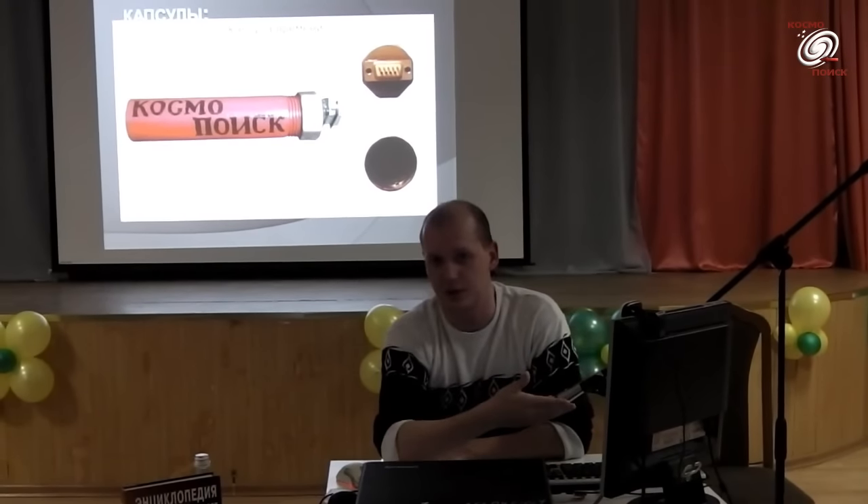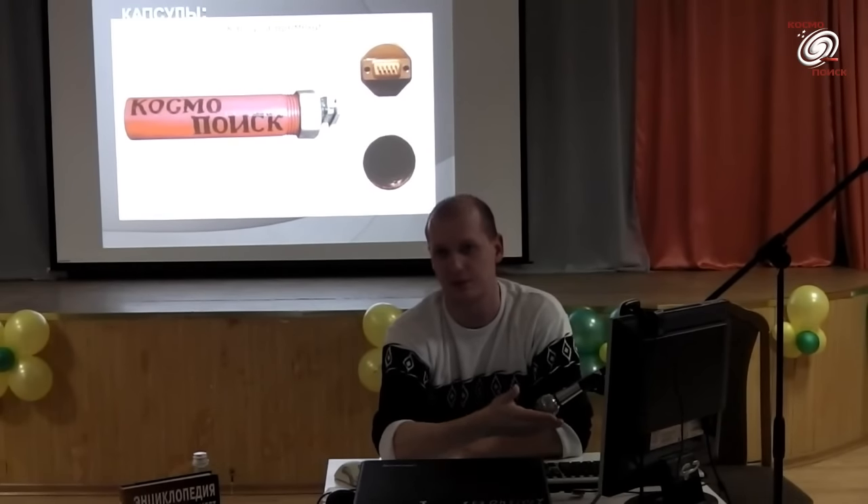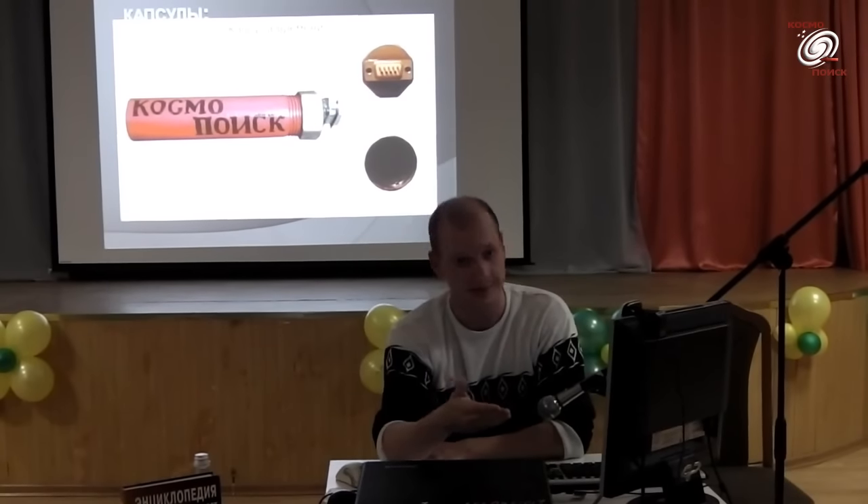Когда появятся кварцевые диски и попадут в руки, будет замечательно — можно будет сделать ещё несколько экземпляров. Информация, которую присылают участники, постоянно перезаписывается и никуда не денется.